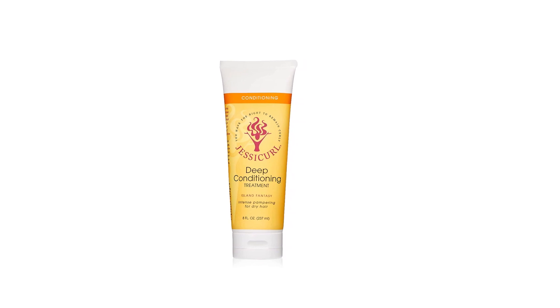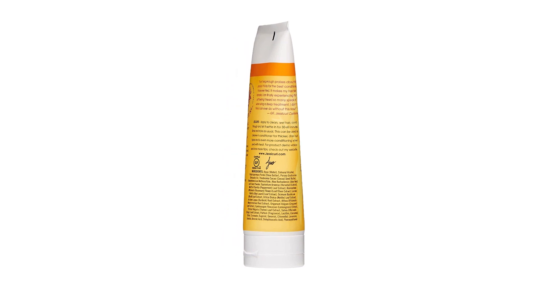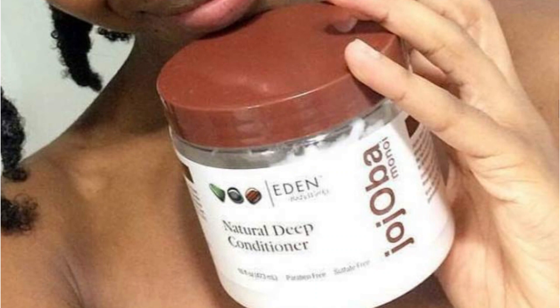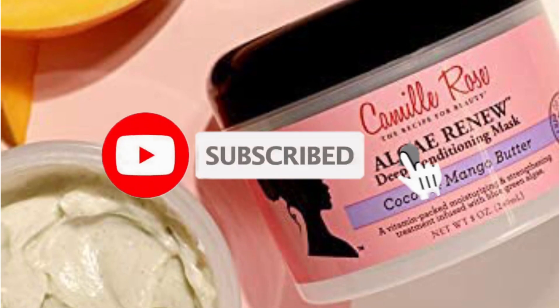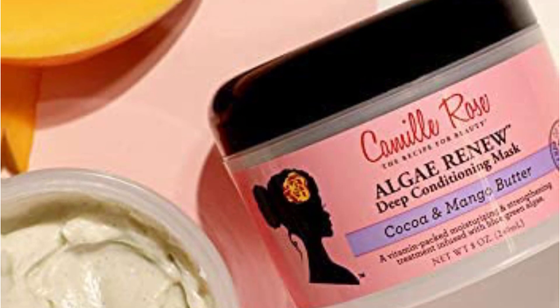The Jessicurl Deep Conditioning Treatment can also be used as a leave-in conditioner to get premium benefits. If you found this video helpful in making your decision, kindly subscribe to our channel and click the bell icon to be notified of upcoming videos. Thank you for watching.